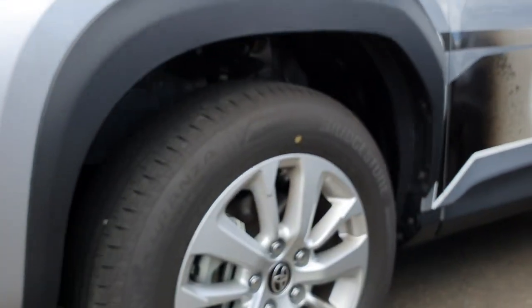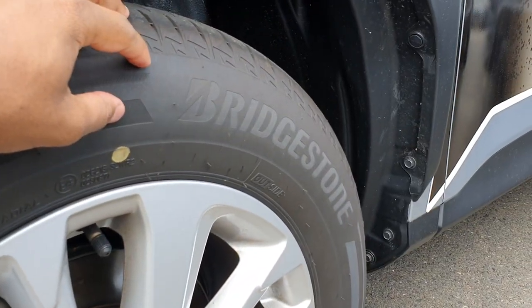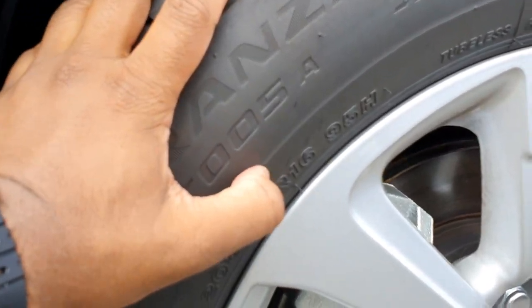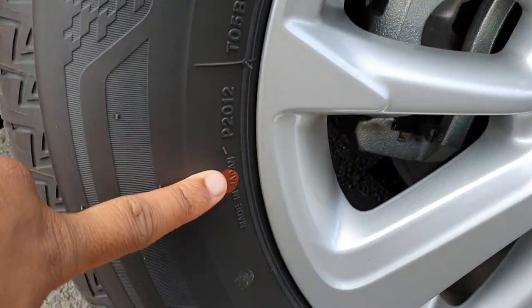In terms of the tires, these are Bridgestone Taranzo T-005A tires on a 16-inch wheel, and these are also made in Japan.